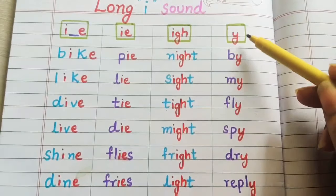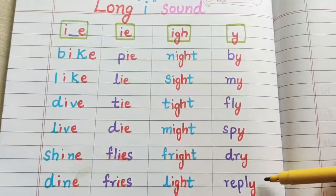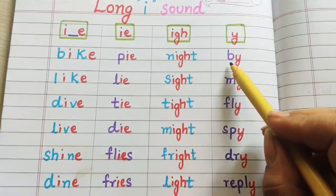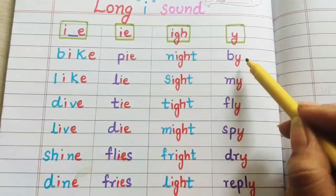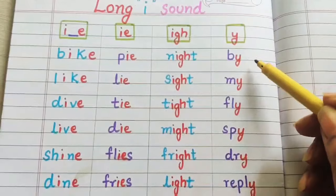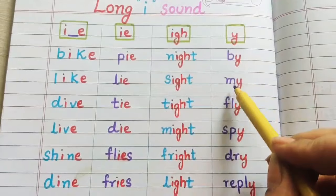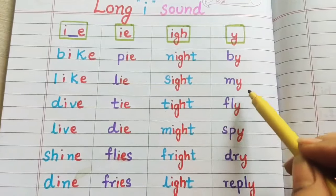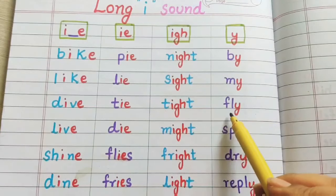Now let's see the last one children. When Y is present at the end of the word, it gives the long sound of I. Such as B-Y: by — we are pronouncing this as I, long I, so this is read as "by". M-Y: my. F-L-Y: fly.